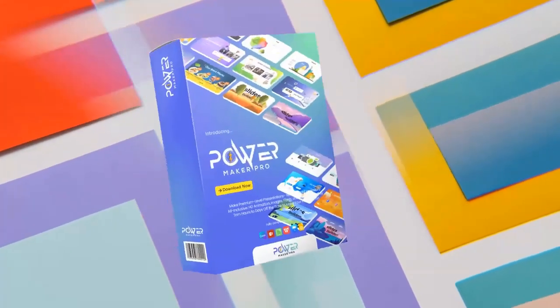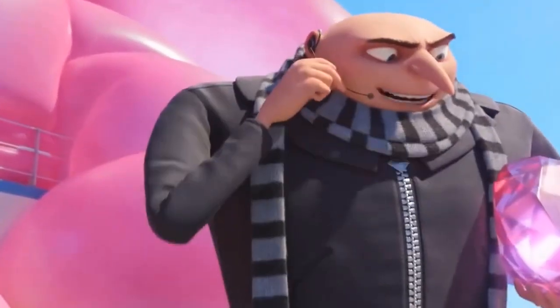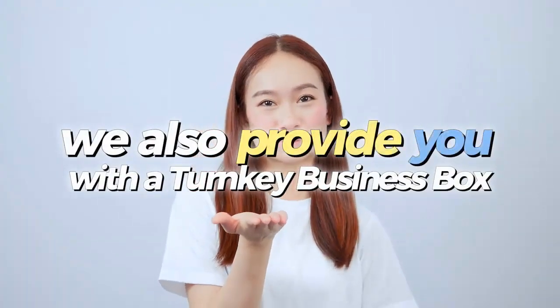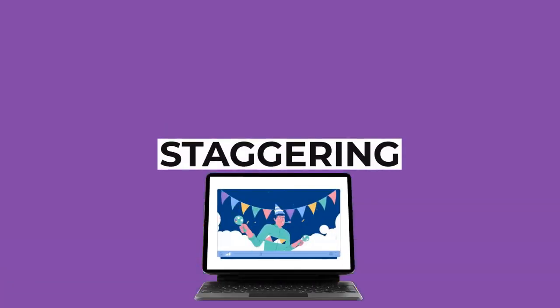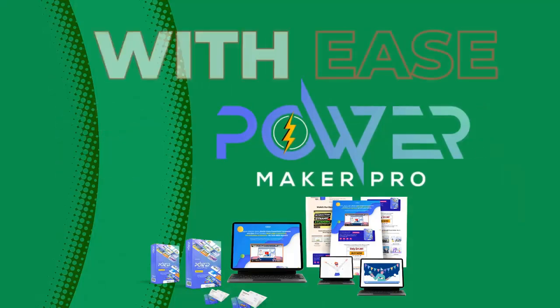Now with our white label license, you can rebrand and resell PowerMaker Pro as your very own product, keeping a massive 100% of the profits. We also provide you with a turnkey business box, providing you with high-converting sales pages written by a world-class copywriter, supreme quality animated sales videos, and a suite of marketing materials to help you sell PowerMaker Pro with ease.